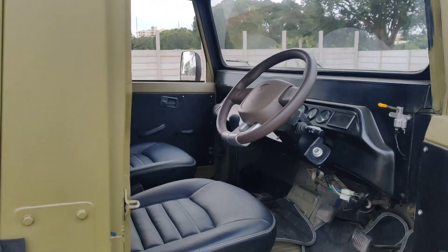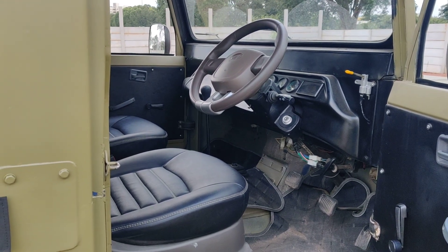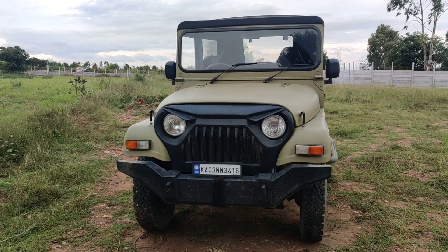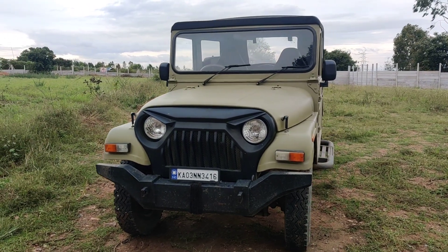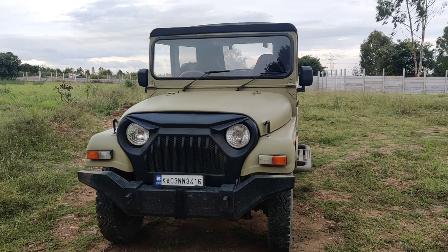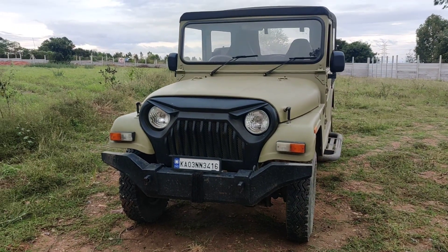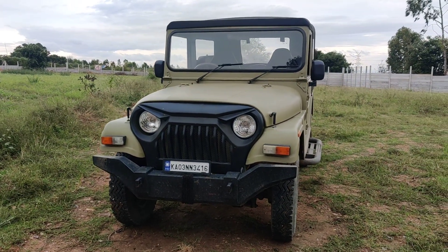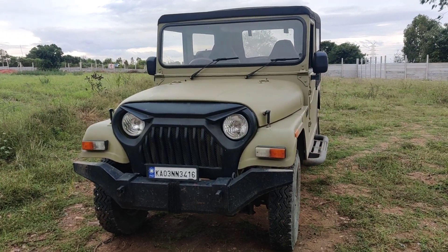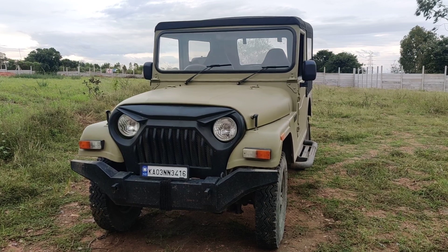Anyone who is interested in this vehicle can contact us on WhatsApp number 988-8679-617. For a test ride in Bangalore, you can contact us at Jeep Zone Bangalore, Peenya. The price we are quoting is 3 lakhs, negotiable — serious inquiries only. RC is valid up to 2027 and insurance is also valid. Please like and subscribe to our channel for more videos. Thank you.